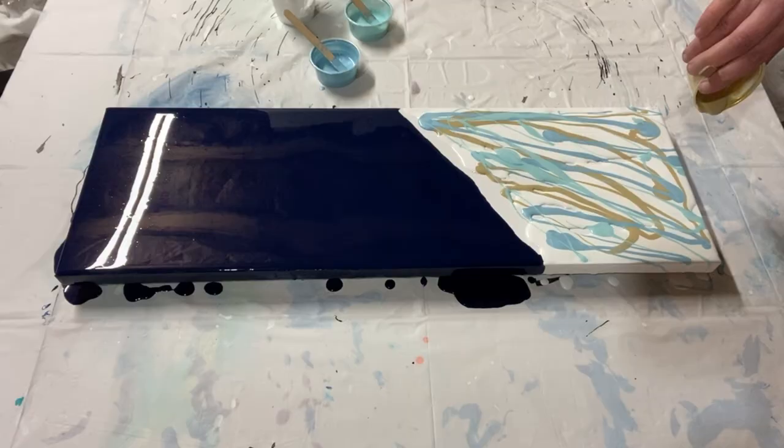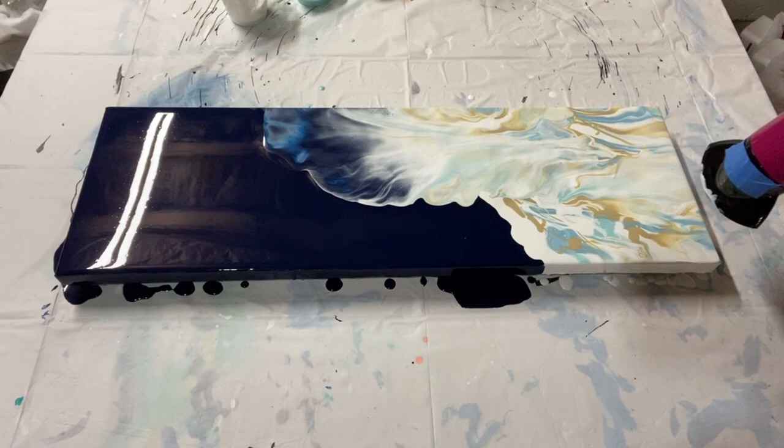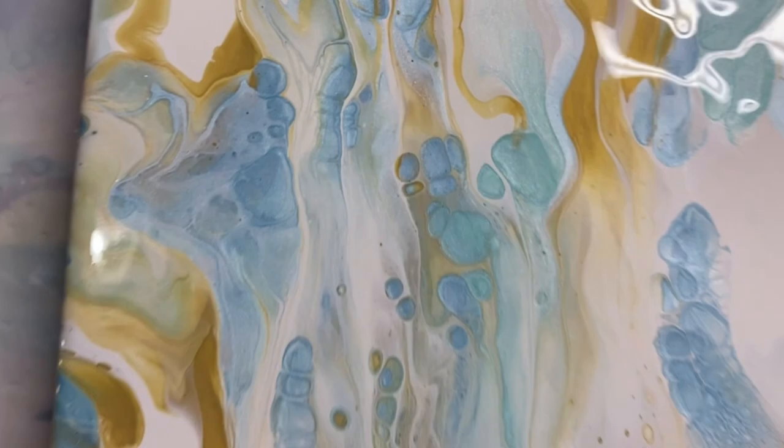Into the home stretch with the last three — this painting was inspired by Rinske Dauna and her amazing dutch pours and chaos pours. This chaos pour represented the love of God: a glorious burst of light reaching down into deep darkness.